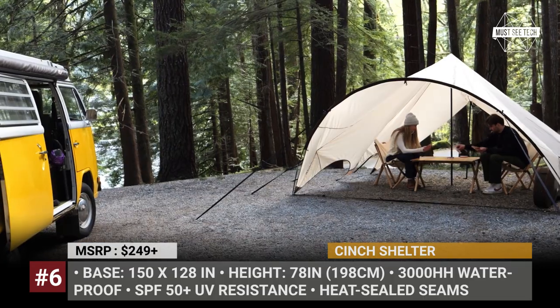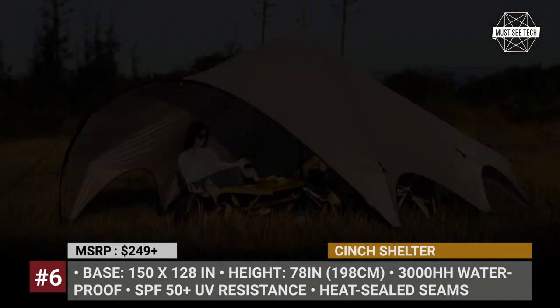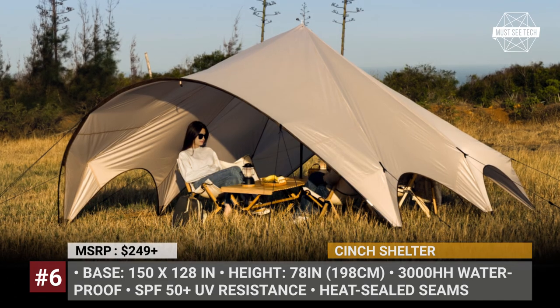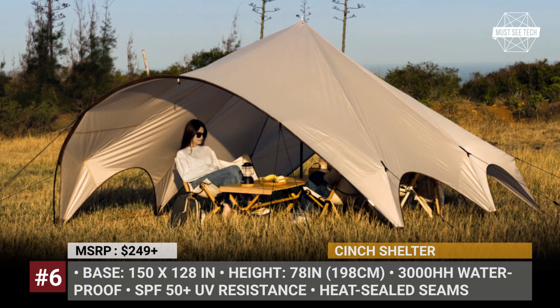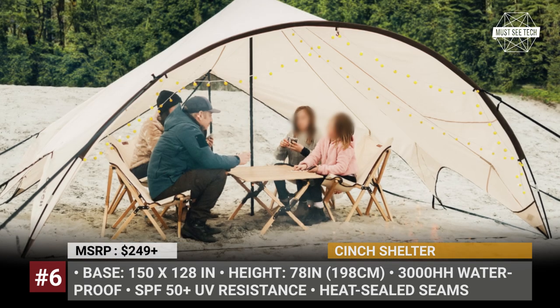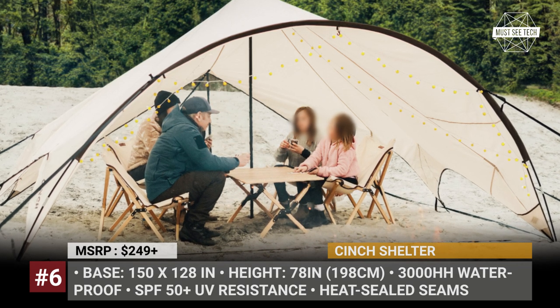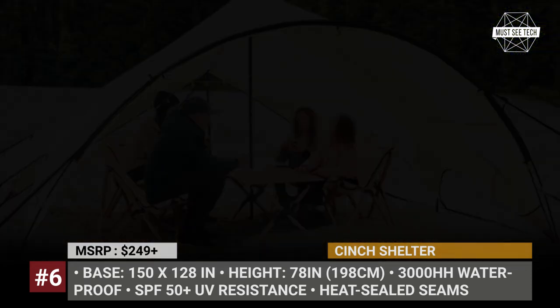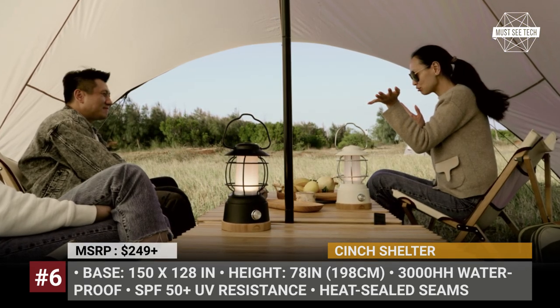The canvas is made of 3000HH rated waterproof ripstop polyester enforced with heat-sealed seams. The whole design is held aloft with a flexible fiberglass shock cord pole that forms an arched entrance, two central steel poles, and 15 pegs. Cinch also offers several useful additions to the set, like bamboo furniture, a camping lantern, and shelter carpets.